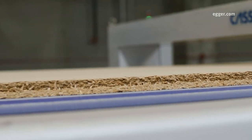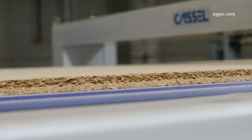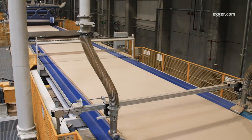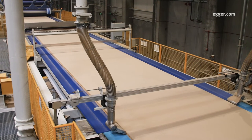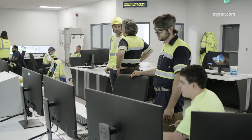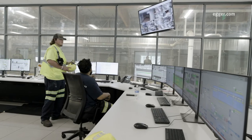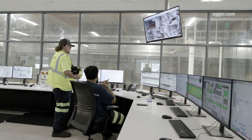Rates of production vary based on the thickness of the board and other factors, from as little as 4 inches of board per second to as much as 51 inches per second. Edgar employees in the control room continuously track the process, confirming there are no flaws in the machinery or the product.